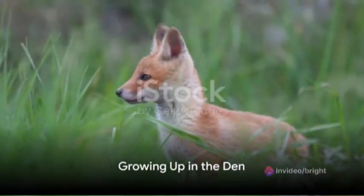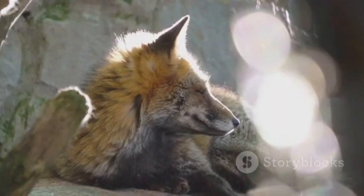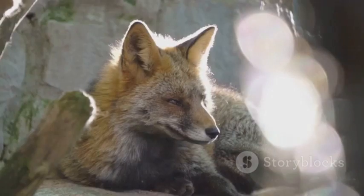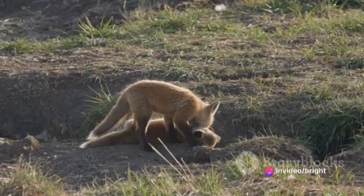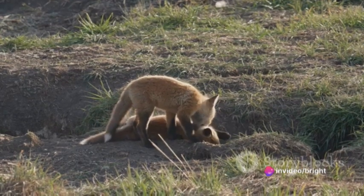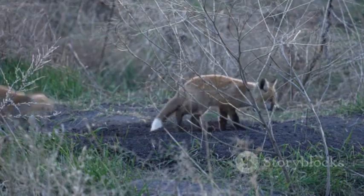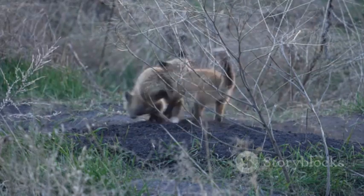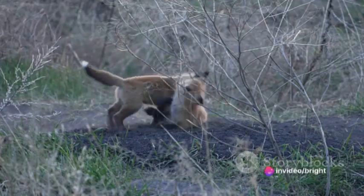As weeks pass, the pup's eyes open, revealing the world for the first time. Its coat, initially soft and fluffy, starts to thicken, preparing it for the outside world. The pup begins exploring the world outside the den, under the watchful eyes of its parents. This is a crucial time for learning. The pup begins to play with its siblings, sharpening its skills through games that mimic the hunting and fighting techniques it will need as an adult.